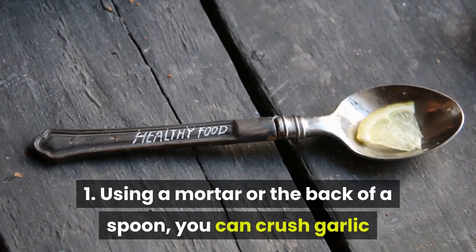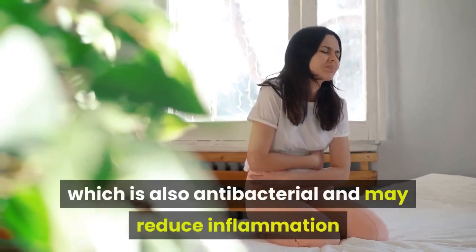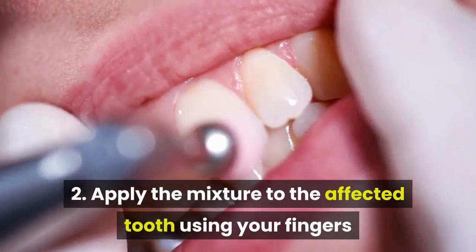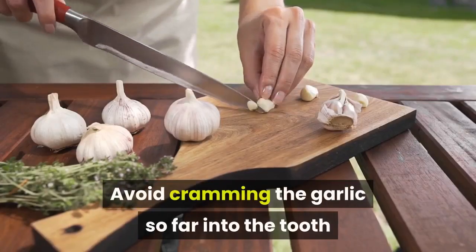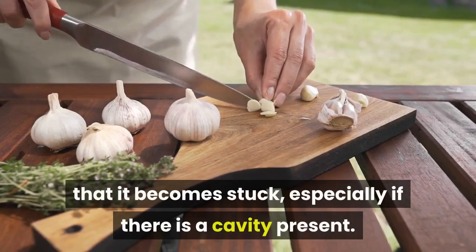Method two — make a paste: using a mortar or the back of a spoon, crush garlic and mix it with a pinch of salt, which is also antibacterial and may reduce inflammation. Apply the mixture to the affected tooth using your fingers or a cotton swab. Avoid cramming the garlic so far into the tooth that it becomes stuck, especially if there is a cavity present.